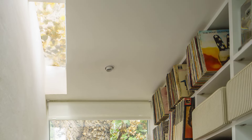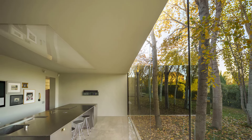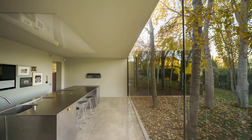Each pavilion is aligned with the property's ancient trees, using these natural sculptures as both protection and aesthetic elements. In this way, the house embraces and protects its inhabitants while maintaining harmony with its surroundings.